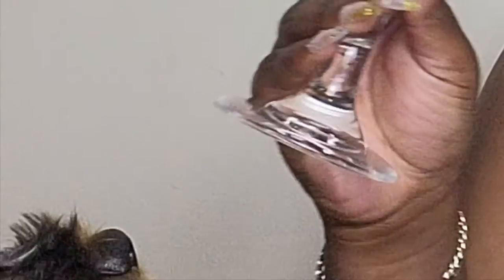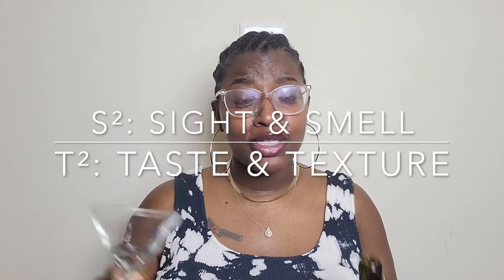Oh, this is about to be strong. This is personally my favorite segment of the show. It's time for our S Squared and T Squared. And if you're new to L Squared, S Squared is our sights and smell, and T Squared is our taste and texture.